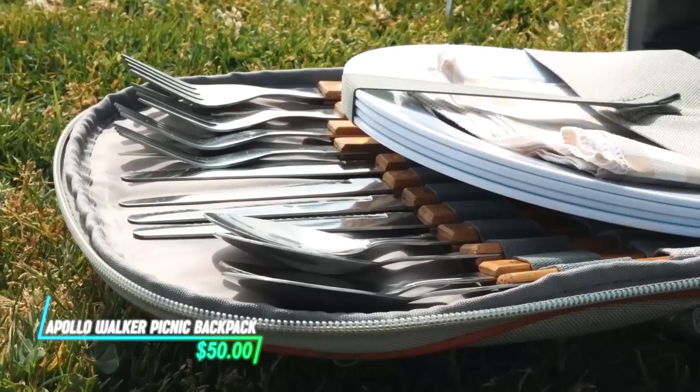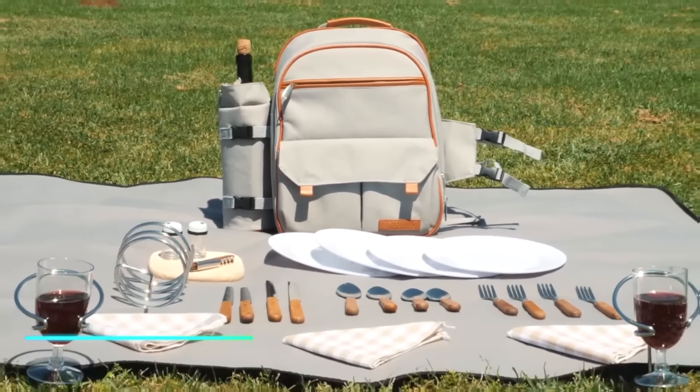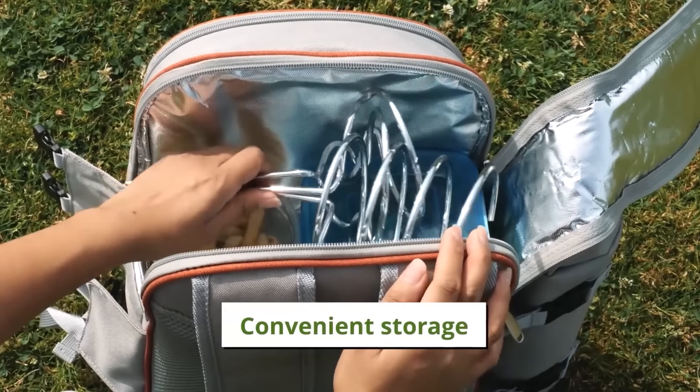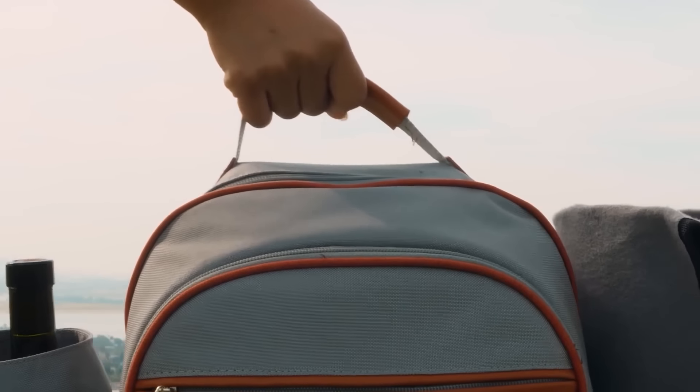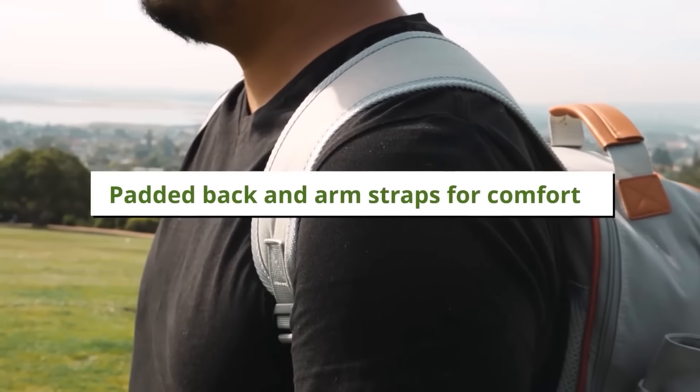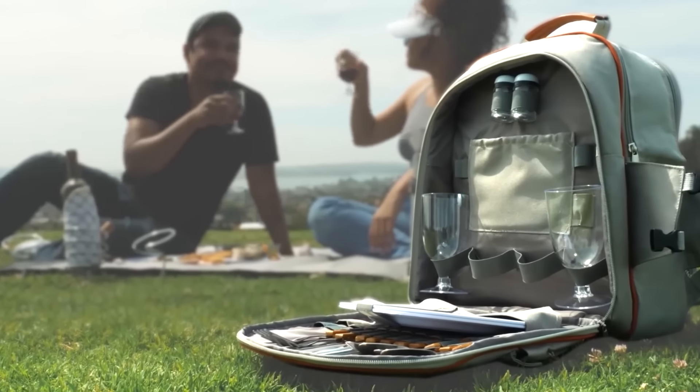This backpack can carry all your essentials for a picnic. It includes compartments and insulation to keep food and drinks fresh and organized during travel. The backpack's sturdy construction and comfortable straps make it suitable for outdoor adventures or park outings.